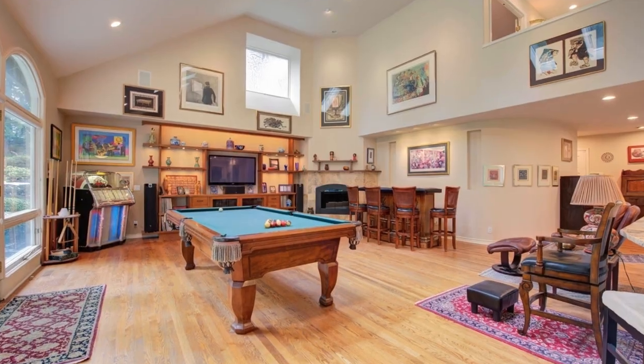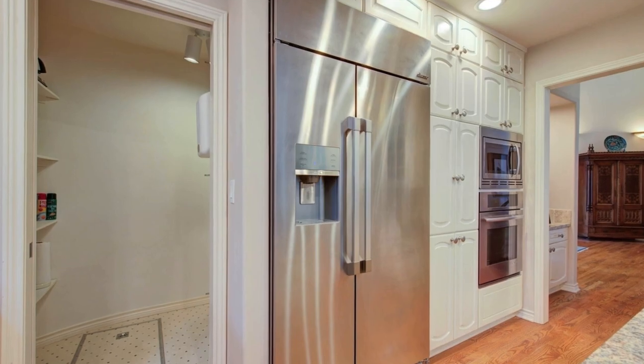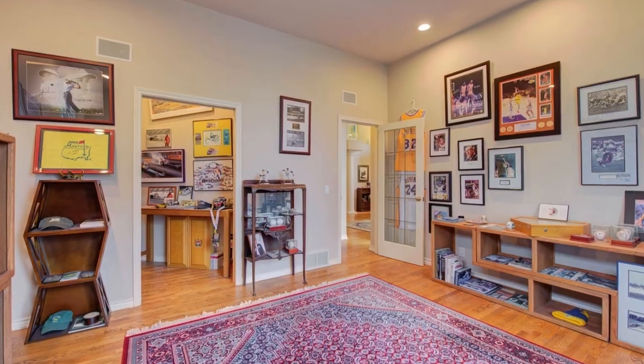The main level boasts a luxurious primary suite with a spa-like bathroom, complete with a jetted tub, walk-in shower, and a highly functional walk-in closet.